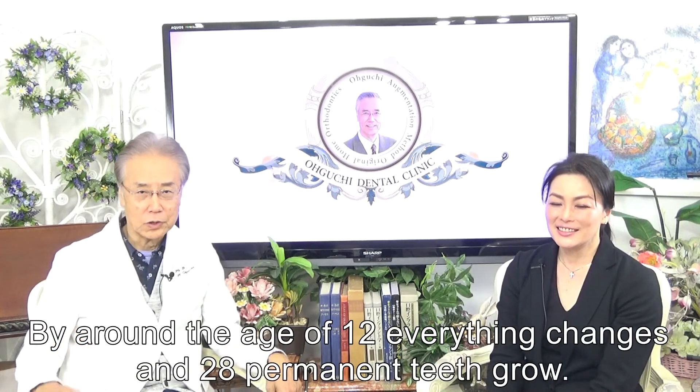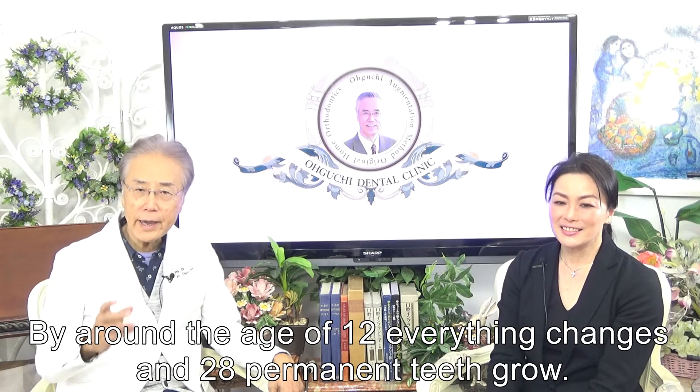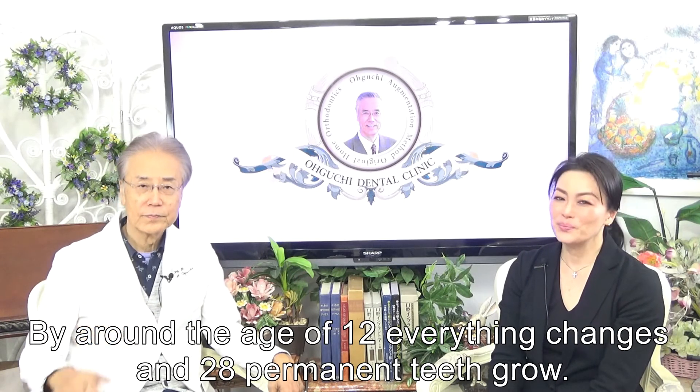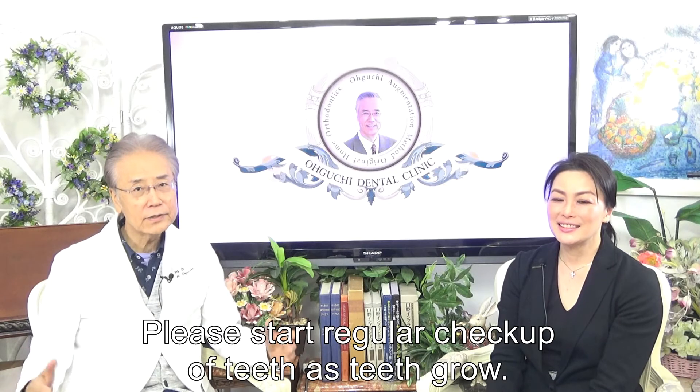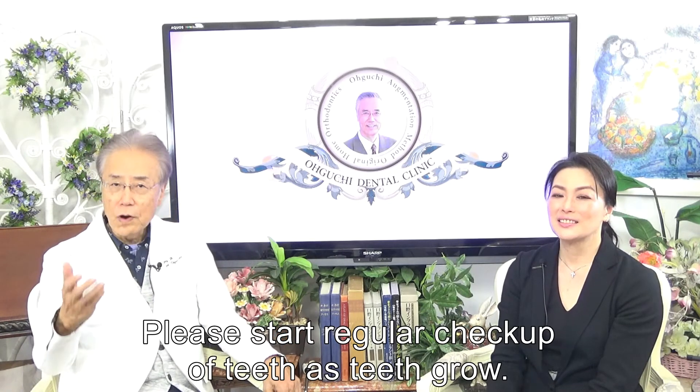By around the age of 12, everything changes and 28 permanent teeth grow. So please start regular check-ups as these teeth grow.